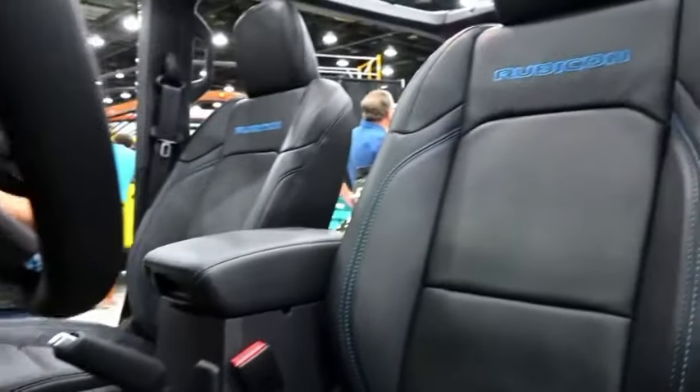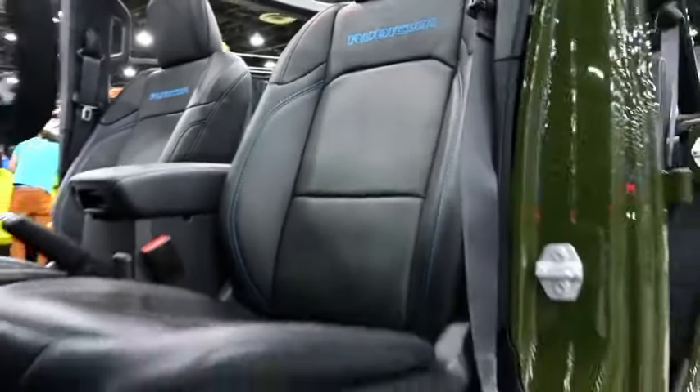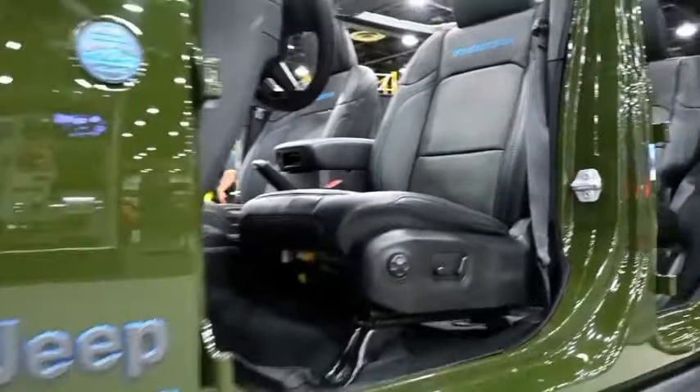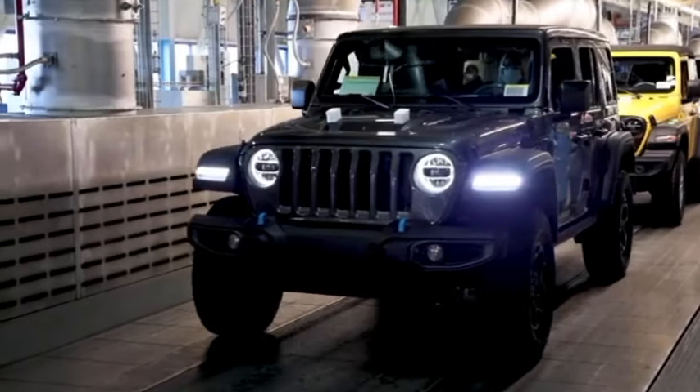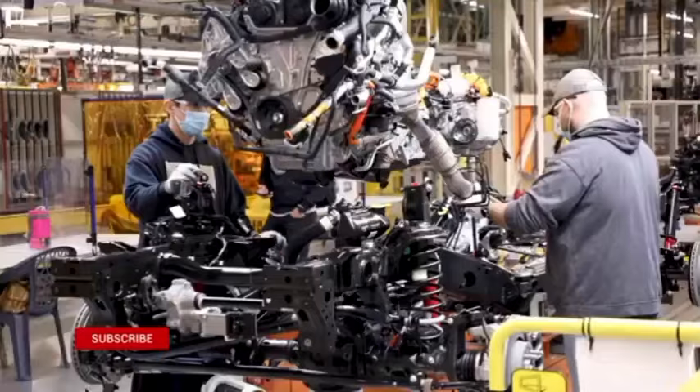Customers can now order the Xtreme 35 tire package with their Wrangler Rubicon two-door. Willys models will be able to order the package later in the quarter. At Jeep's Toledo, Ohio facility, production of Wrangler two-door versions with 35s is set to begin in March.